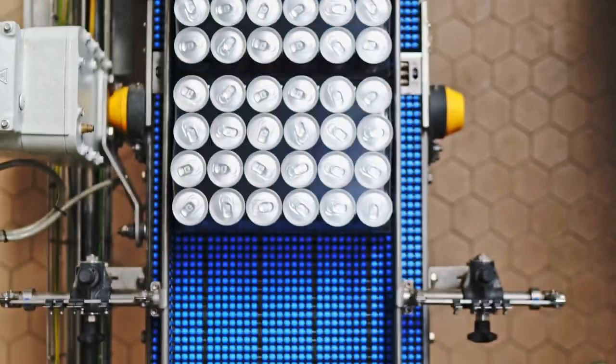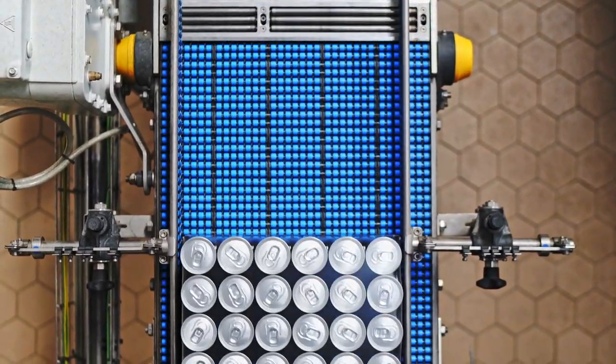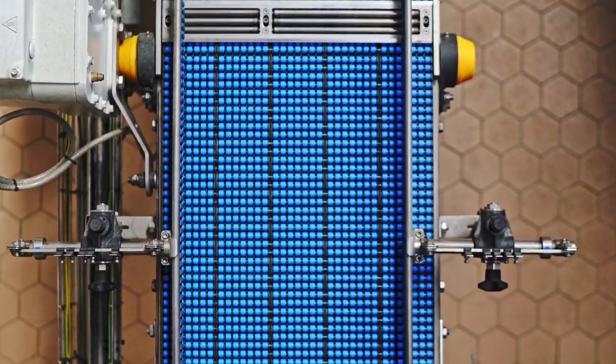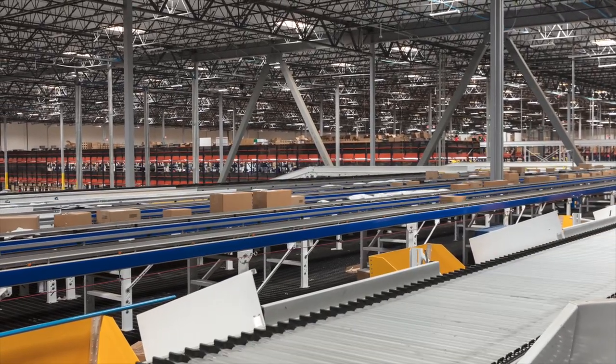We are a Coca-Cola bottler, so we produce Coca-Cola products. We have over 300 flavors — we produce, deliver, and sell to our customers throughout 14 states in the United States. We sell over a million cases a day through our territory. Our average inventory is only about 14 days, so we have a very high flow rate through our system.